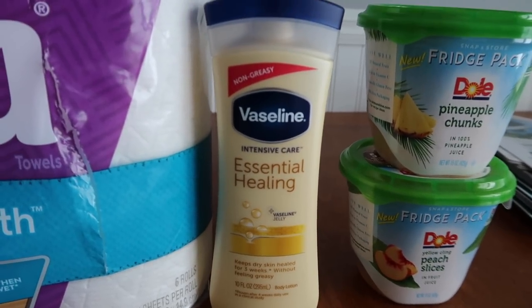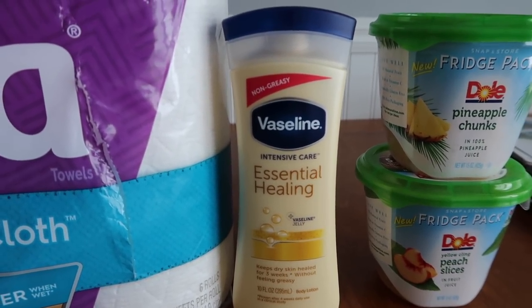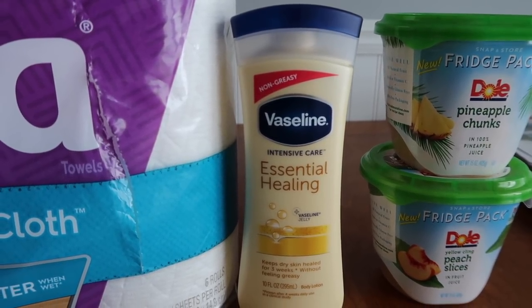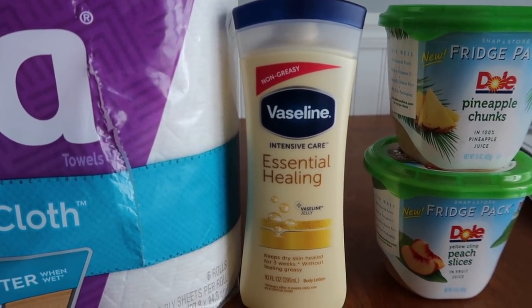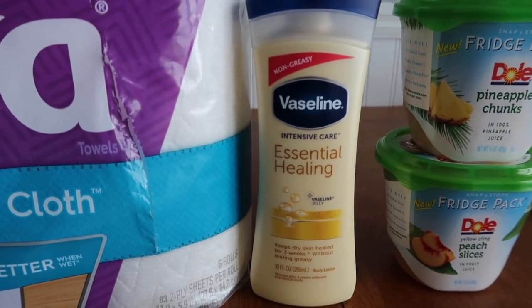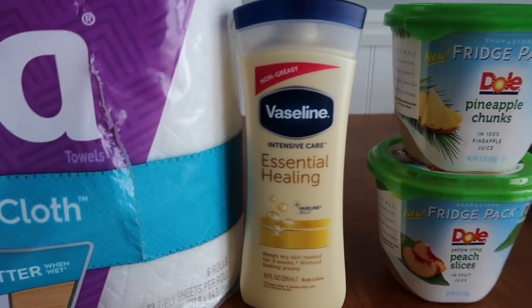There's a little Vaseline deal — this guy was $2.93. I had a $2 coupon from a recent insert, so I paid 93 cents out of pocket and got back 400 Shopkick points, which is close to two bucks. So it zeros out to free, maybe a very small moneymaker.